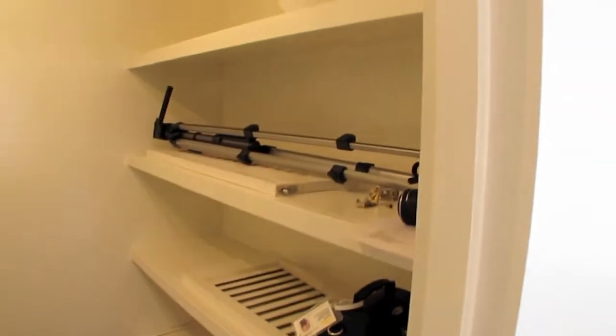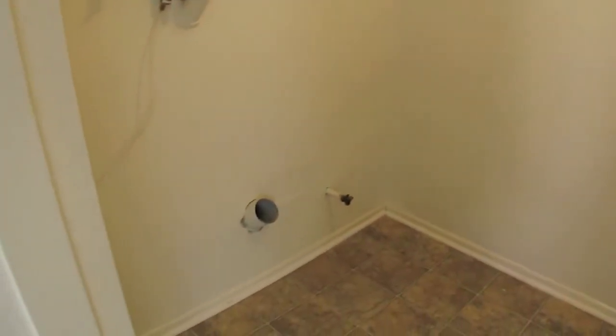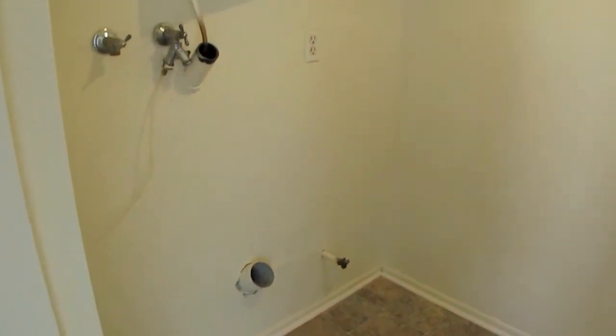Straight through here is the pantry — lots of space. Café doors will be going up but they're just laying on the shelf right now. Over here you have a place for your washer and dryer. It's set up for a gas dryer, and there are even more cupboards above.